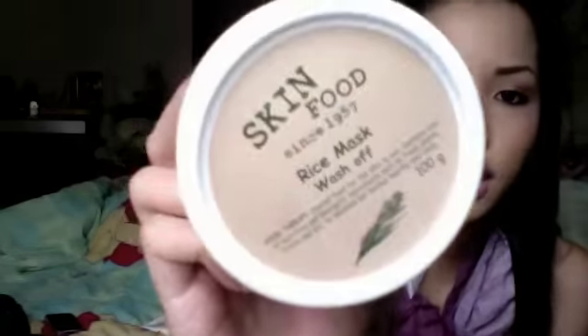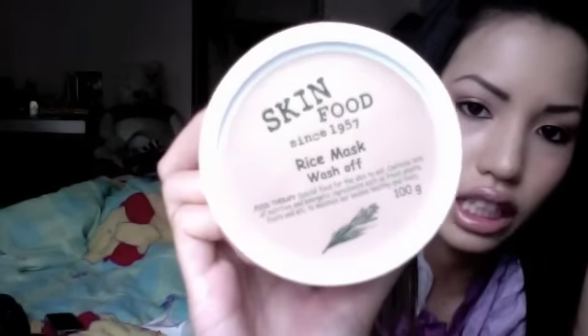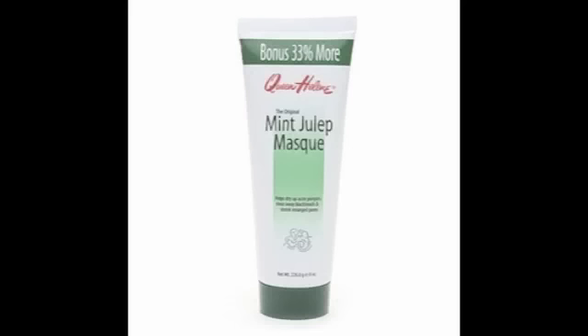The Peeling Gel moisturizes my skin at the same time as doing light exfoliating, so I like it. Another mask and scrub that I like is Skin Food's Rice Mask Wash Off — another Asian brand, which I'll link where you can buy it. It's just like a white rice scrub, smells super good. I love using this for a nice pick-me-up when my skin just needs a little refreshing. My favorite mask right now I don't have with me to show you guys, but I'll post a picture of it.